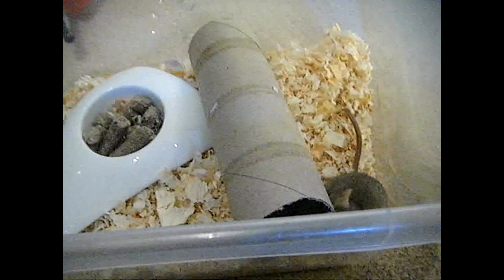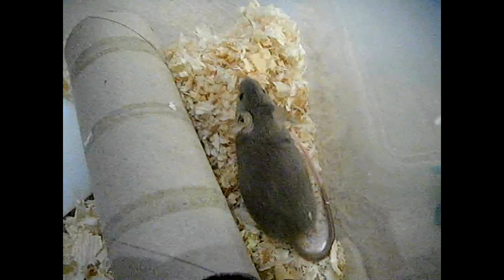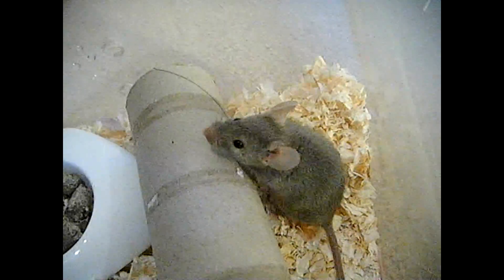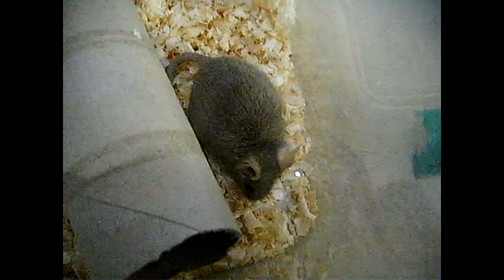Hi guys and welcome to my new pet. I usually get a new reptile but I still am not. Here she is — she's a field mouse that I bought from the pet shop, probably £3, probably about $5 in America.